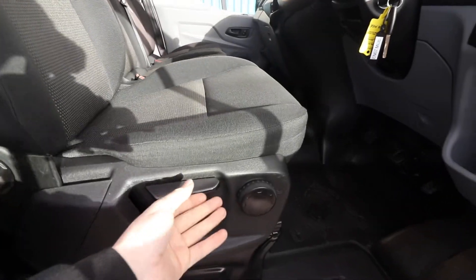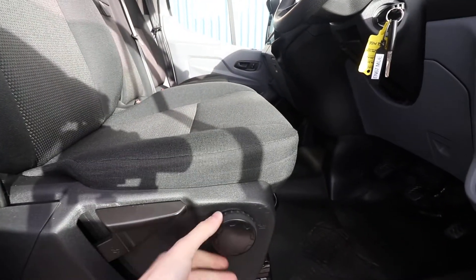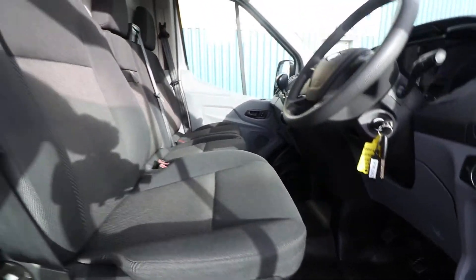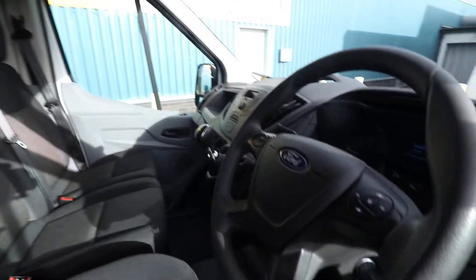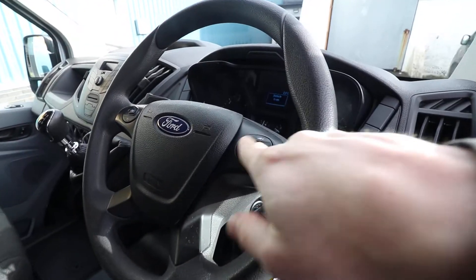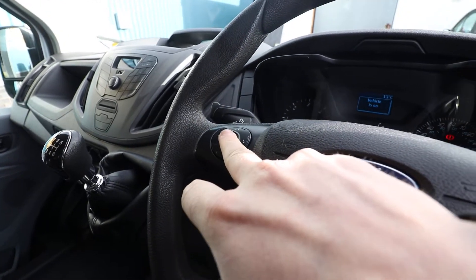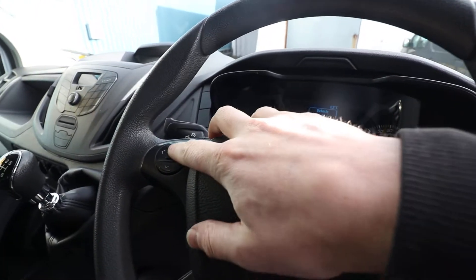Looking at the driver's seat, we've got nice height adjustability there, and this controls the height of the front of the seat, going up or down. There's a nice multi-functioning steering wheel — on the right-hand side you can control the volume for the radio, and on the left-hand side you control the onboard computer, which is just up there.